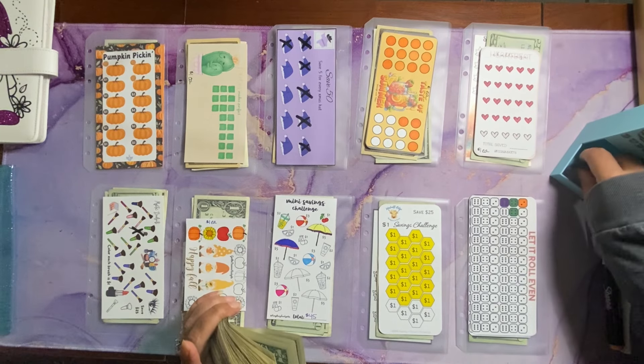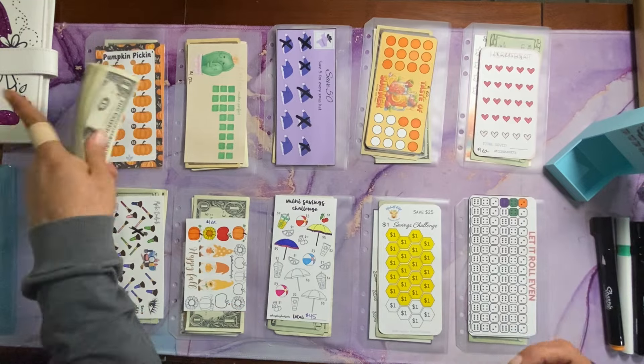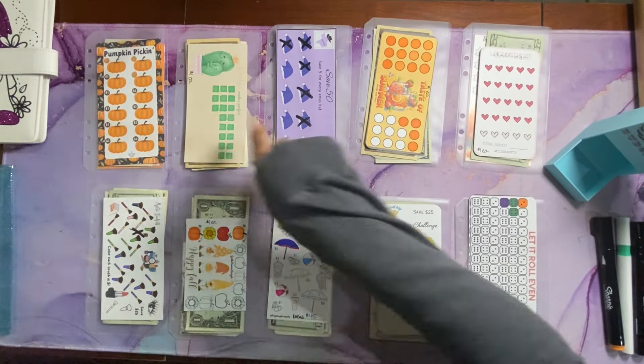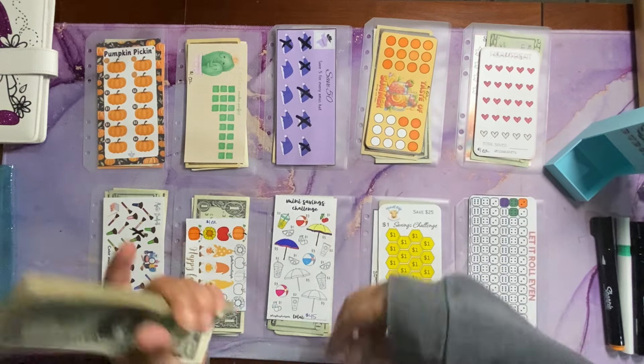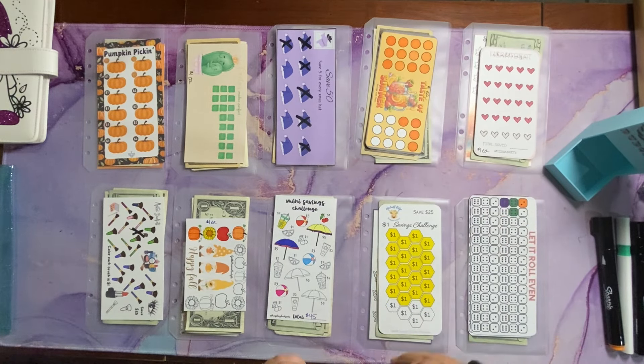So I have my dice tower here. What I do is I roll a 4-sided dice and I start at challenge number 1 — this is 1 through 5, 6 through 10 — and I just go down the row, roll the dice. Whatever number it lands on is how much we add to that challenge. So with that being said, let's go ahead and get started.